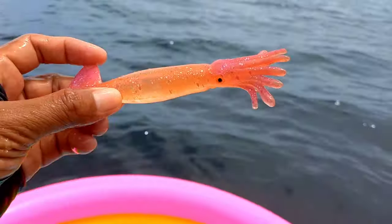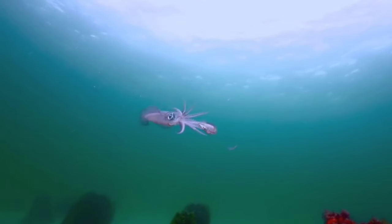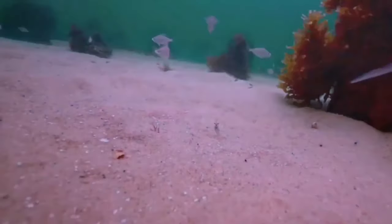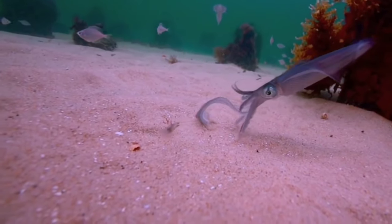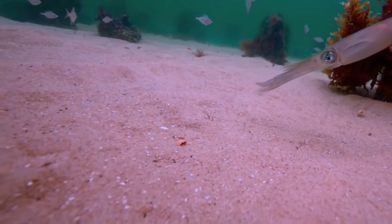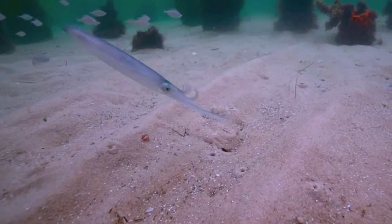This is squid! Squids have the extraordinary ability to change the color and pattern of their bodies. This is not only for attractive appearance, but also as a form of communication with other squid. These color changes can include pattern shape, color intensity, and can even be used for camouflage.